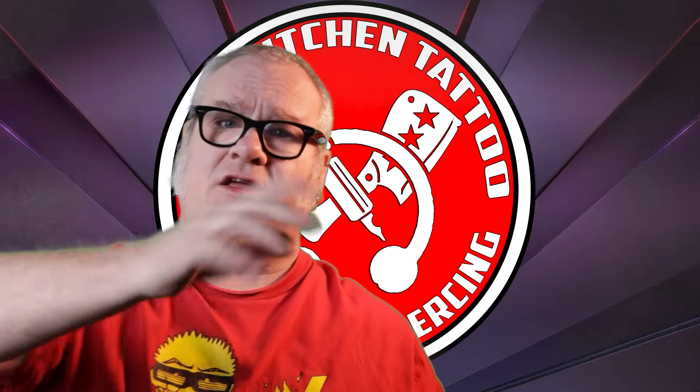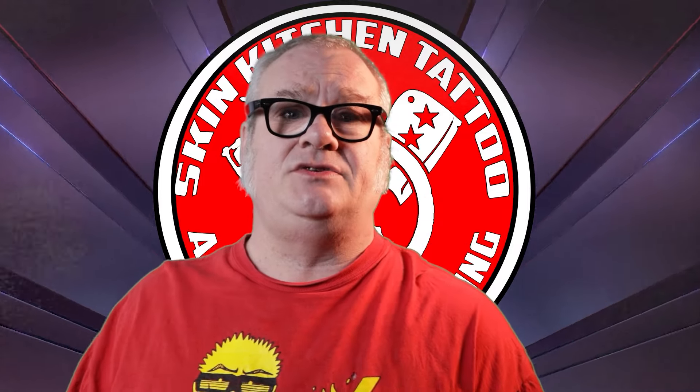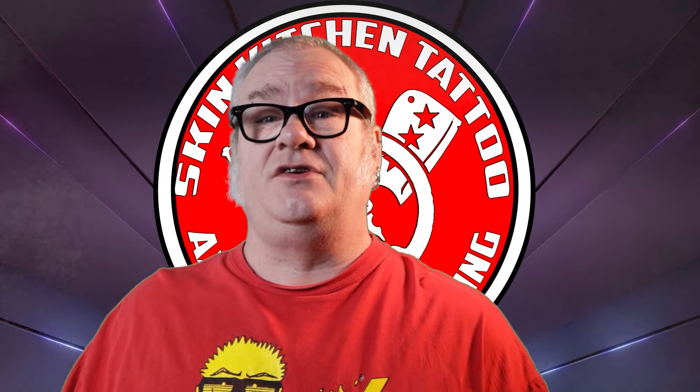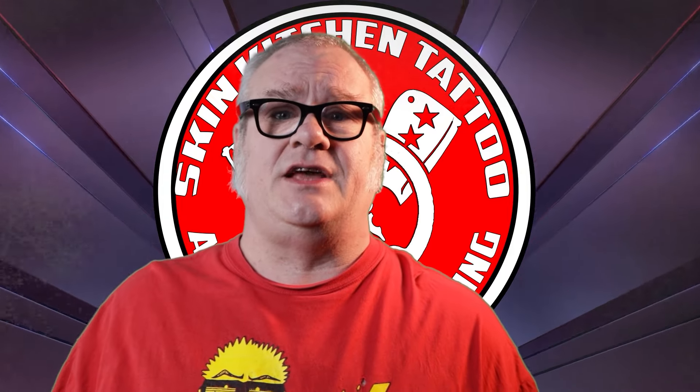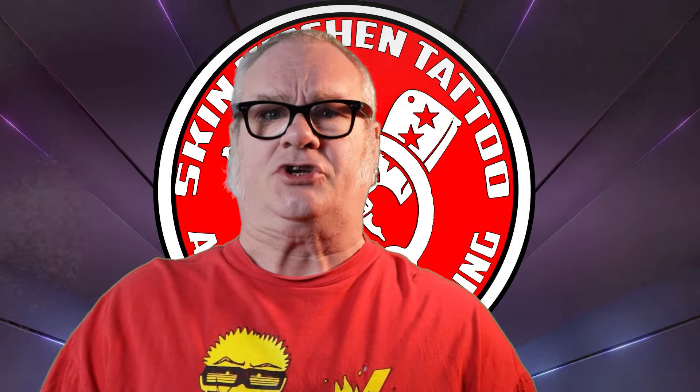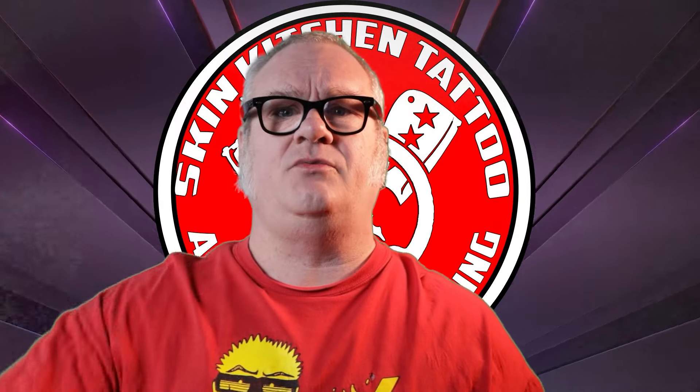That's it — you're fully updated. Thank you for watching and hope you enjoyed the video and the new tattoos of the week. Till next time, here's hoping all tattoos and piercings heal with ease without a single issue. If you're in the Des Moines, Iowa area, we would love to help with your tattooing and body piercing needs. Have a good day everybody — take care and we'll see you in the next video!